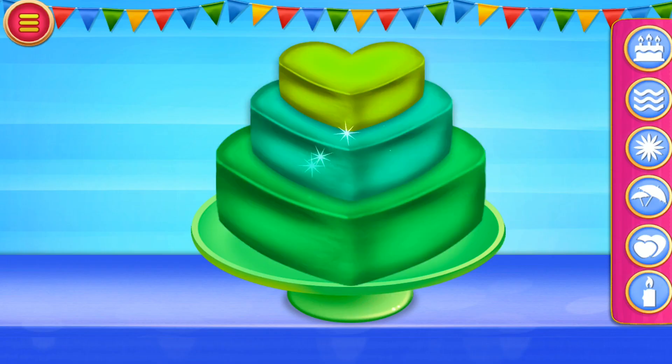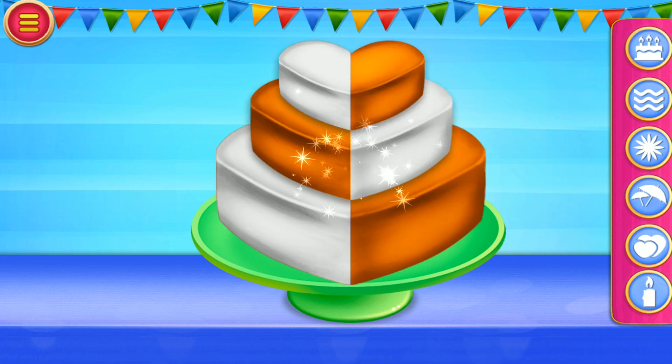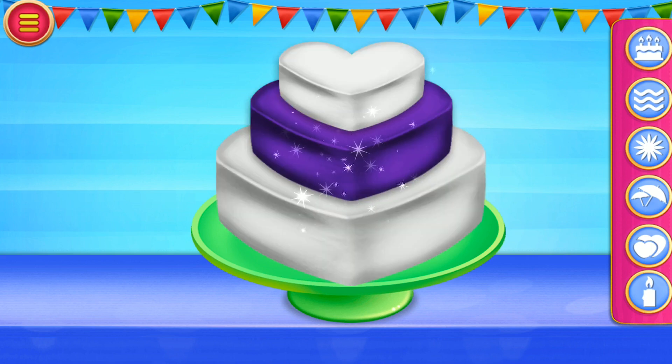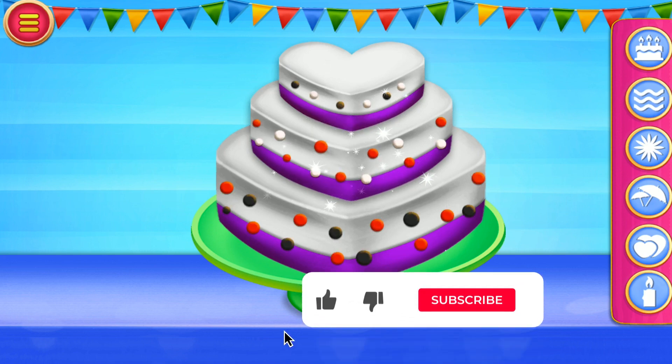Let's make a delicious cake for her. Select a beautiful color for the cake. Select some nice decorative items.